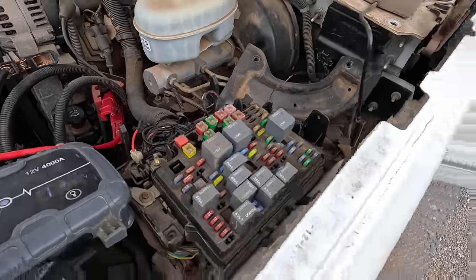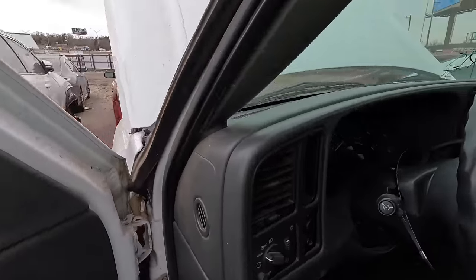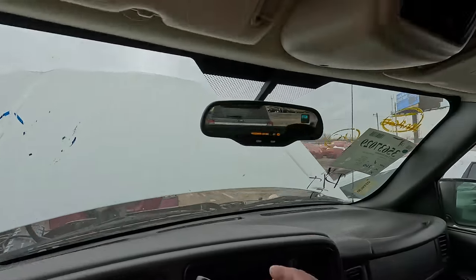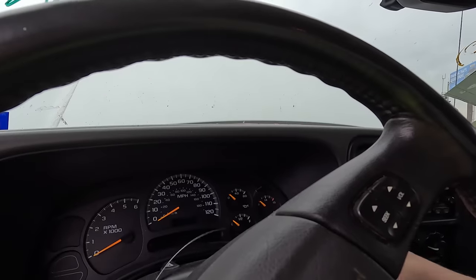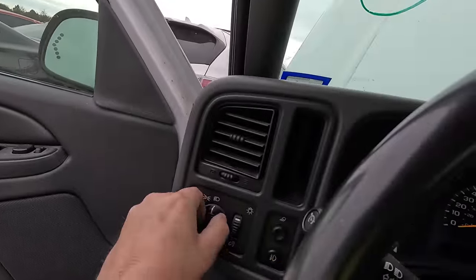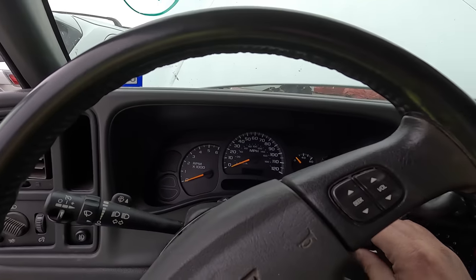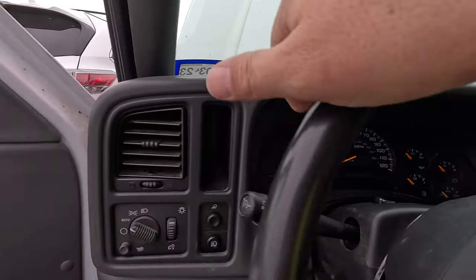Doesn't look like anything is doing anything it shouldn't be. We've got the hazard lights on. We have no gauges, we have nothing. Everything comes on — lights — but as far as a starter, dash gauges, none of that. Windows work, headlights work, signals and flashers work. We have nothing on the gauges, no fuel pump, nothing on the gauges at all.